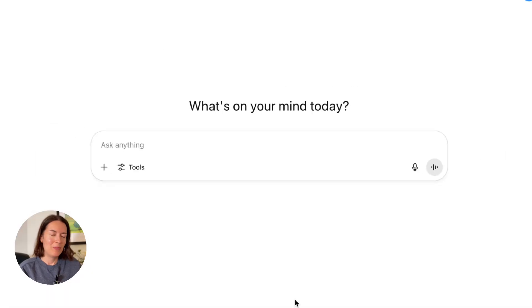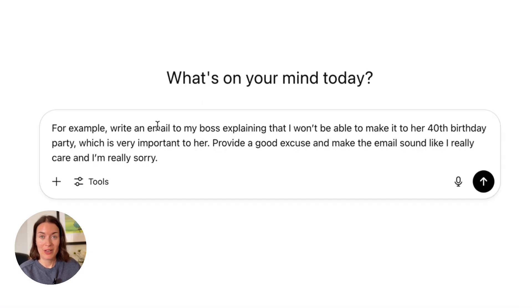For example, I'm going to ask ChatGPT to write me an email to my boss who has invited me to her 40th birthday party, which is very important to her, but I want to explain in the email that I won't be able to make it. So I want to provide a good excuse and make the email sound like I really care and I'm sorry I won't be there. So this is quite a difficult message and I want to get it right.